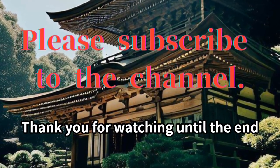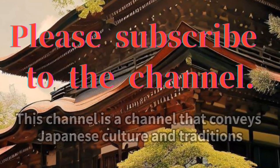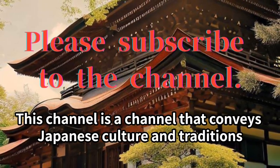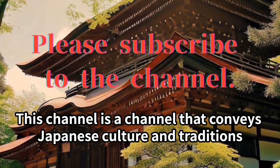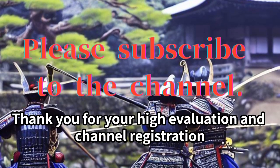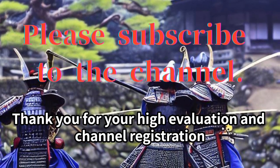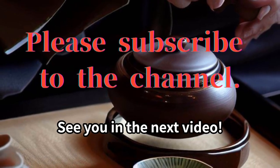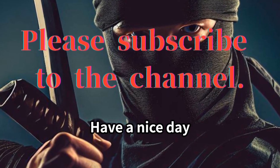Thank you for watching until the end. This channel conveys Japanese culture and traditions. Thank you for your high evaluation and channel registration. See you in the next video. Have a nice day.